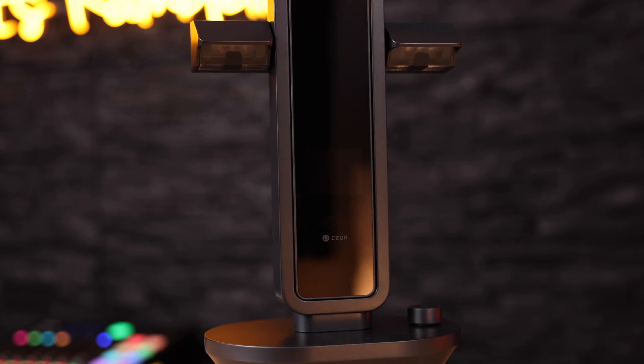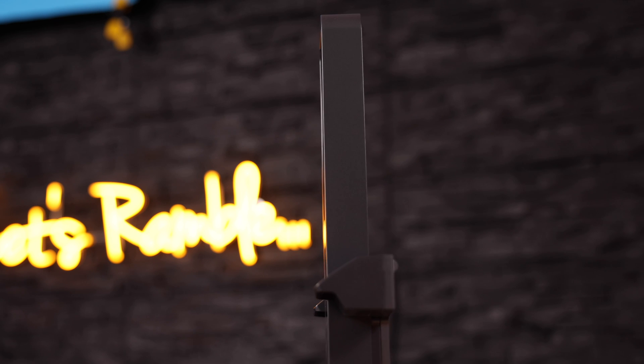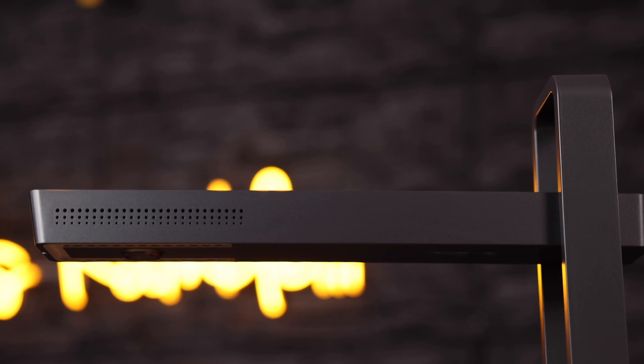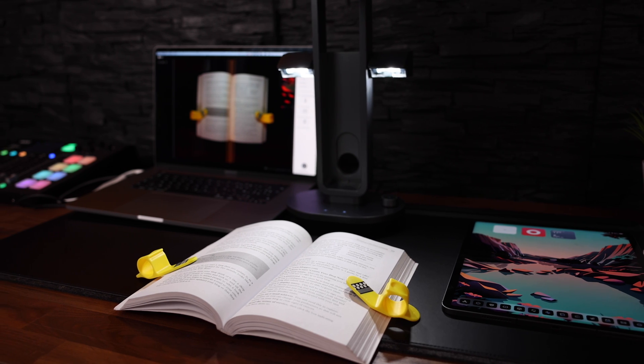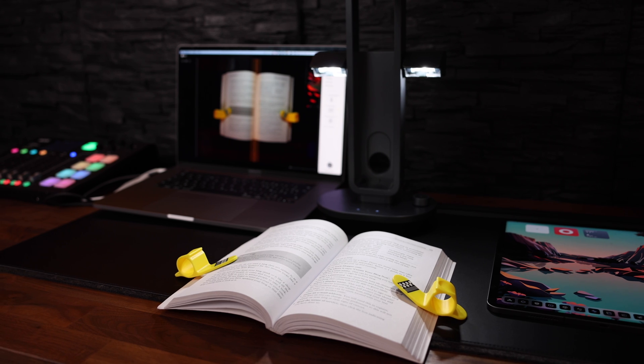This funky looking device is called the Czur Aura Pro. I've heard people say C-Z-U-R or Czur, I'm sticking with Czur. Anyway, this thing is really, really impressive. This is the first scanner I've ever seen that lets you actually scan an entire book in minutes. By the way, Czur are not sponsoring this video, but they did send me this unit to try out. But if you've been to my channel before, you know that if something sucks, I will tell you. So let's have a look at what's in the box, the design, and then I'll show you its features and how I make it work with my iPad Pro.